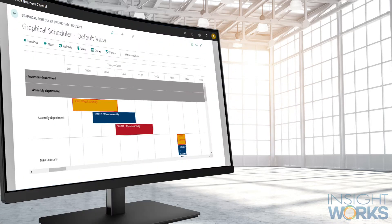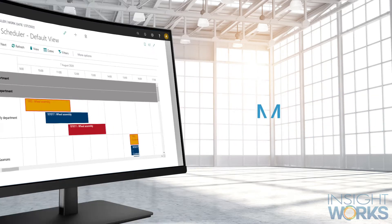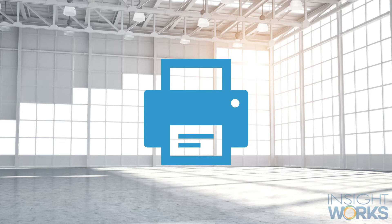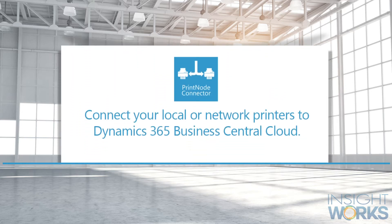The graphical scheduler enables manufacturers to easily view their production schedule and make adjustments. For those who need to print from Business Central Cloud, the free Node Printer Connector app enables users to print any report such as invoices, packing slips, and other documents automatically to different printers.